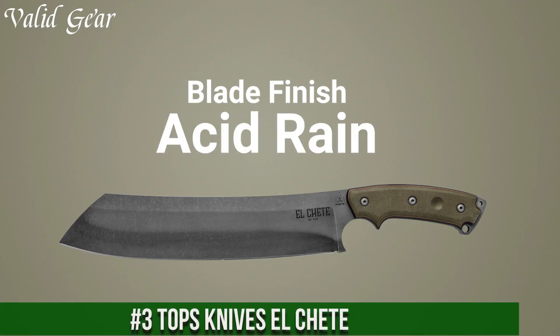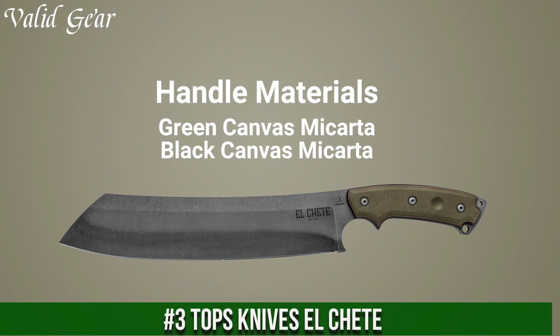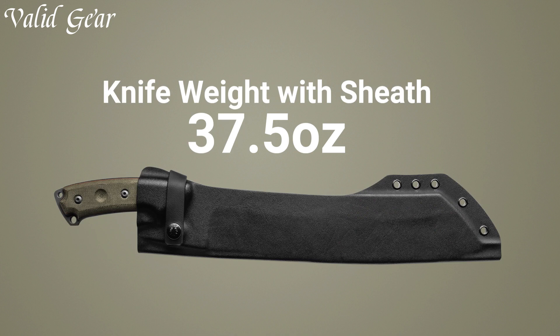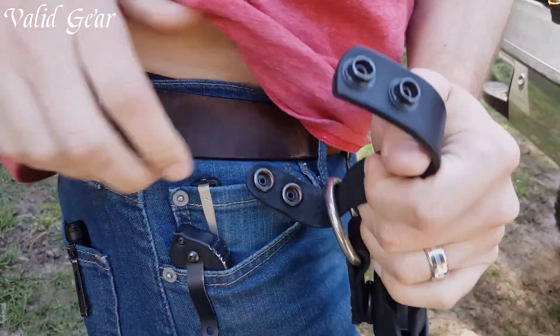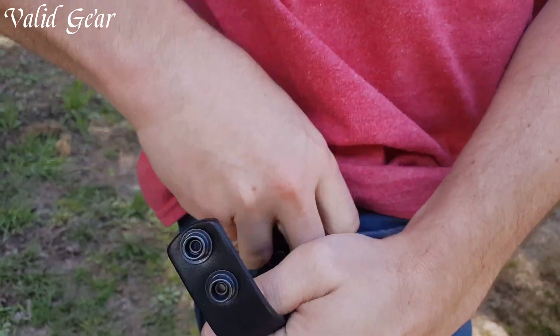Number 3. Topps Knives El Chete — an epitome of brute force and precision, purpose-built for the toughest challenges. This extraordinary fixed blade knife is a masterpiece, featuring a massive 12-inch blade crafted from high-carbon stainless steel, delivering exceptional strength, resilience, and razor-sharp performance. The El Chete's unique design, a hybrid between a machete and a knife, ensures versatility, whether slashing through dense vegetation or delicately carving wood.